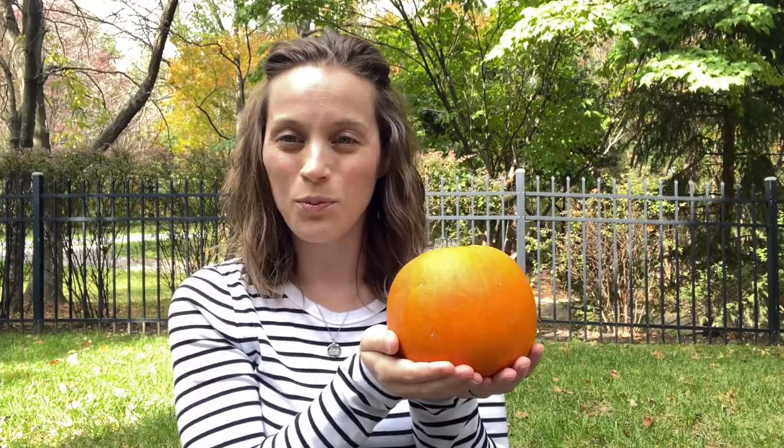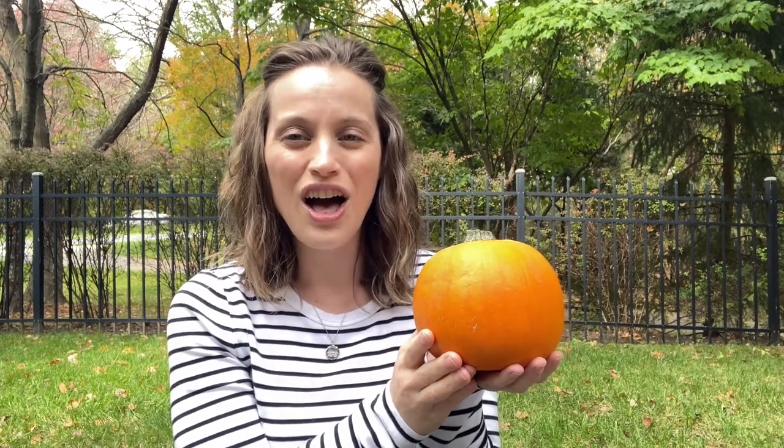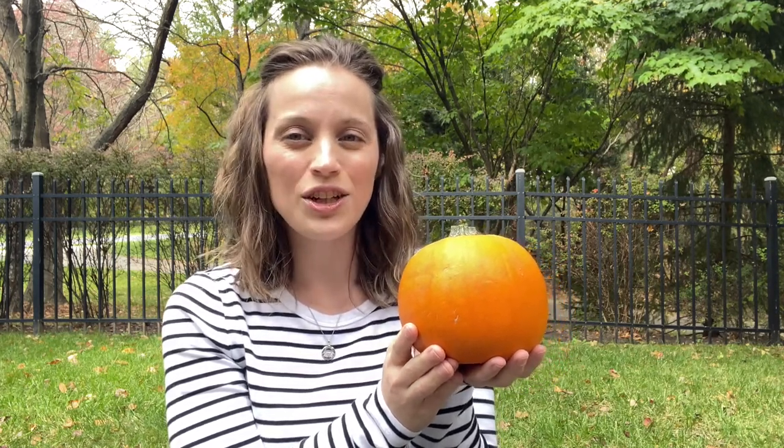Let's sing a song to help you remember what they are. Little pumpkin, little pumpkin, on the ground, on the ground. Your stem is like a hat, your skin turned orange as you sat on the vine, on the vine. Little pumpkin, little pumpkin. What's inside? What's inside? Seeds and pulp that we can eat. Turn them into tasty treats, like pumpkin pie, like pumpkin pie.